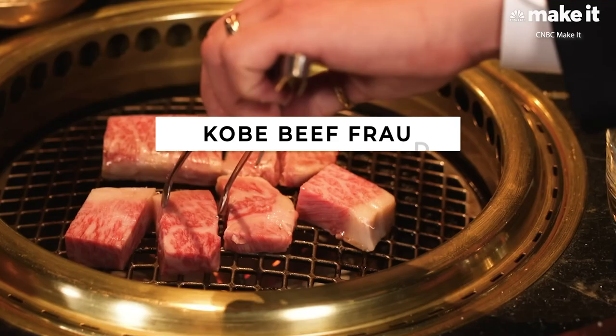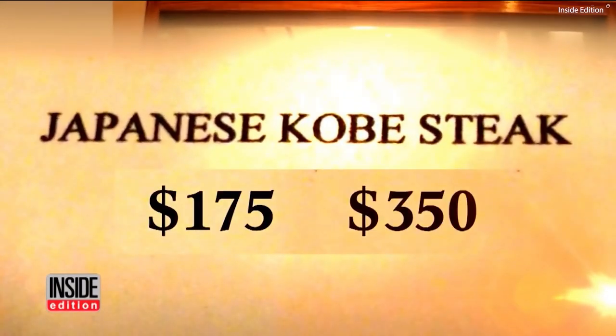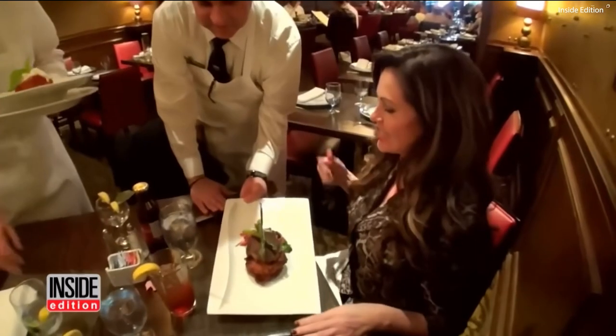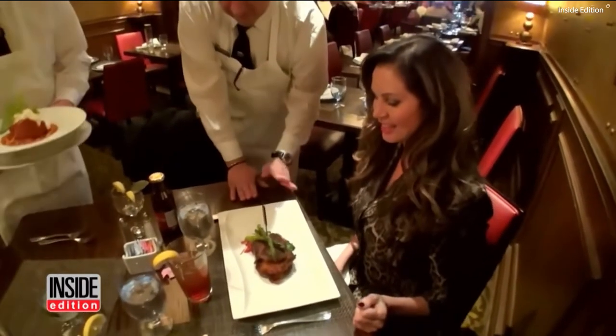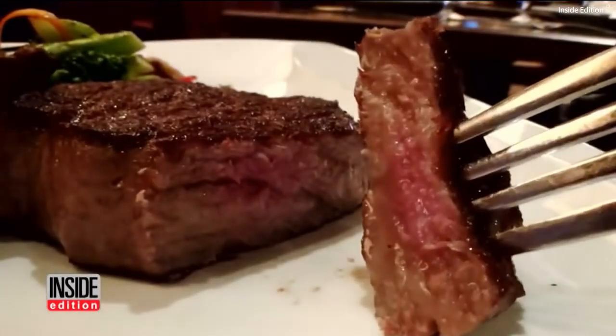Kobe is listed on menus from $175 to $350 depending on the size, but according to the Kobe Beef Association, much of what's served is not authentic Kobe beef. In one confrontation, a reporter asked a restaurant owner, Mark Sherry: 'Why are you calling something on your menu Kobe when it's not Kobe beef?' The owner replied: 'You're getting hung up on what the name is.' When asked if he was misleading customers, he said: 'Absolutely not.'